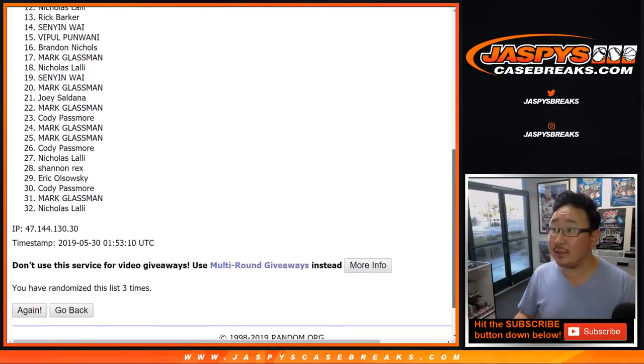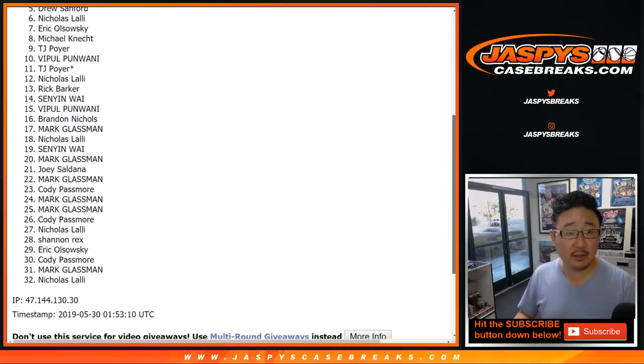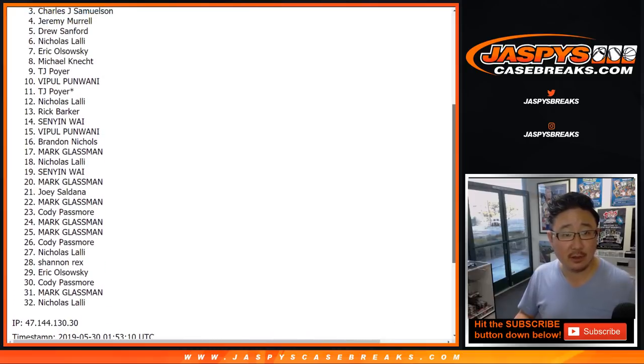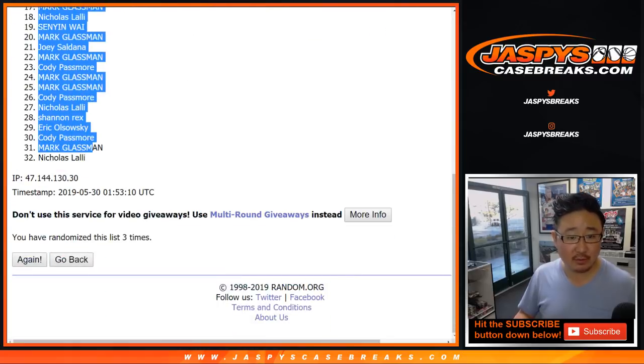So top seven will get teams. And that'll be EO, Nicholas, Drew, Jeremy, John, EO, and Mark — Mark D with that one.